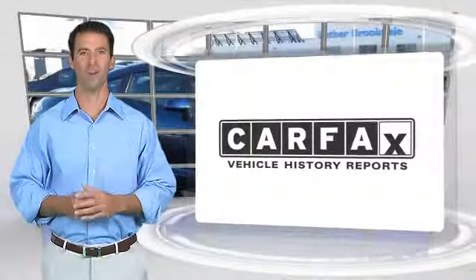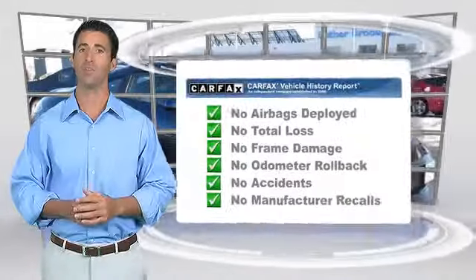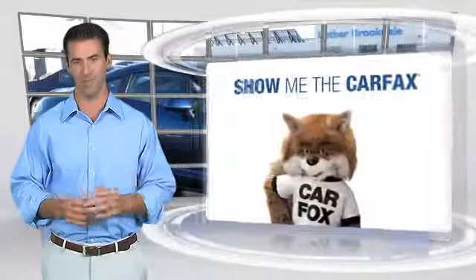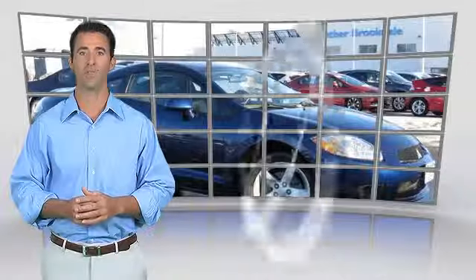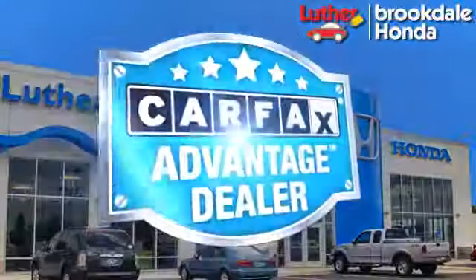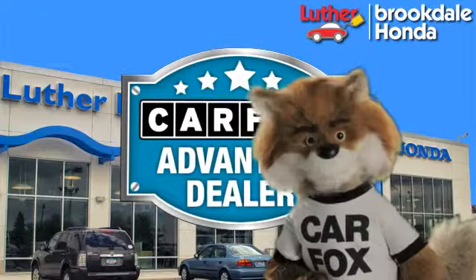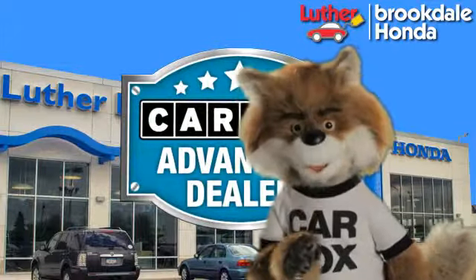Here's another high-quality vehicle with the Carfax Vehicle History Report. Be sure to find a complimentary copy of this report online or contact the dealership. This vehicle qualifies for the Carfax buyback guarantee. Just say 'show me the Carfax' at Luther Brookdale Honda, a Carfax Advantage dealer.